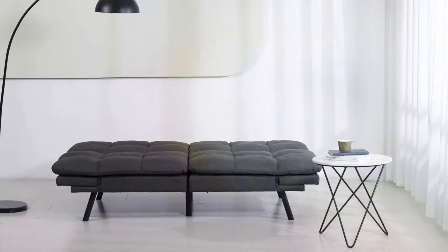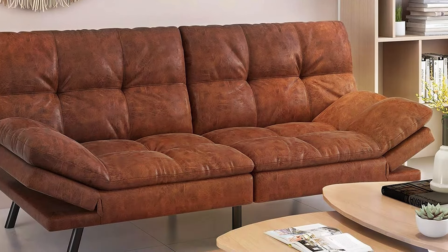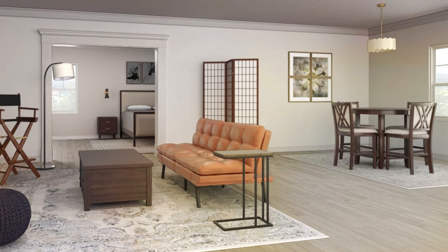With its affordable price point, the futon sofa bed with memory foam foldable couch offers unbeatable value for budget-conscious shoppers. Upgrade your living space today with this stylish and functional piece of furniture that combines comfort, convenience, and durability.